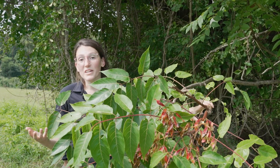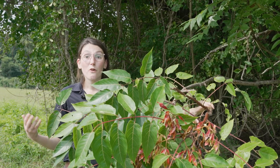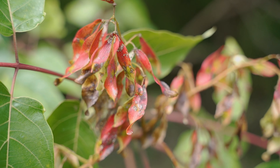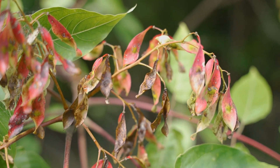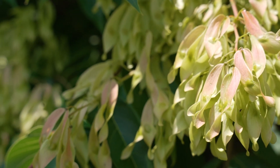One of the reasons Tree of Heaven is such a problematic invasive is because it has some really aggressive tendencies. For one, it is a prolific seeder — you can actually see these seeds are starting to form right up here. They'll form these bright colored, reddish seeds, typically visible late in the summer, and they produce so many that it's really easy for them to out-compete all of our native vegetation.